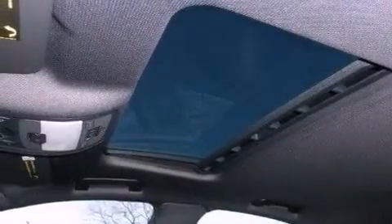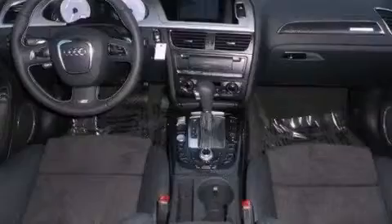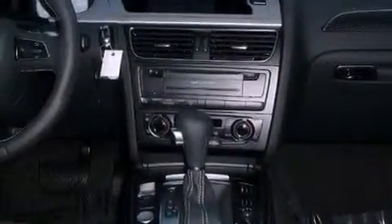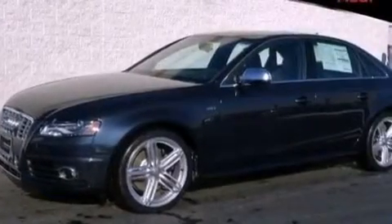Traction control and stability control systems, LED headlights, an anti-lock braking system, memory settings for the seat's positions so you can recall your favorite alignments with the push of one button, and a sunroof that enables you to fill the cabin with fresh air at the push of a button.